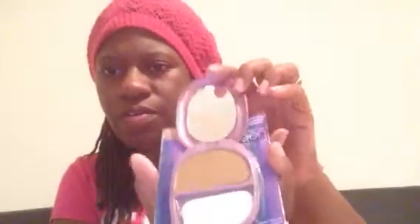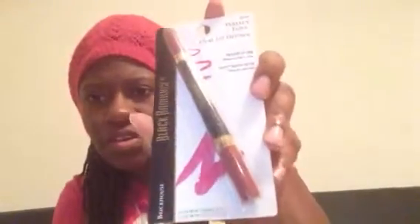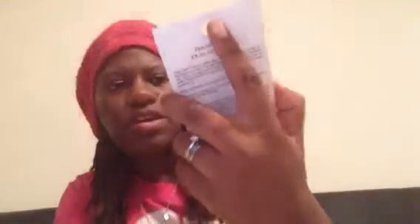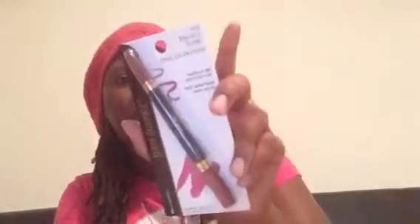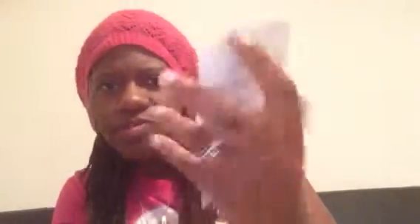Then another Cover Girl, and it was like sixty cents. I might have to do this in two parts. Here's another one — this is Brick House, the Perfect Tone, another lip liner. I'm not sure if this is just a lip liner or what, but this is what I purchased. And then there's this one — it's a glittery stick.